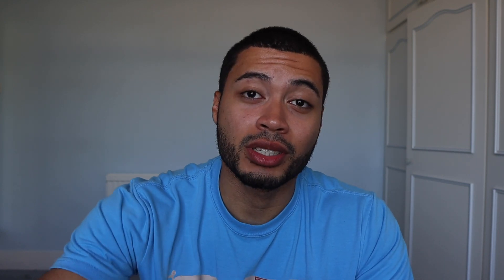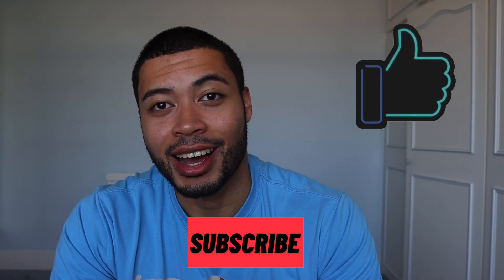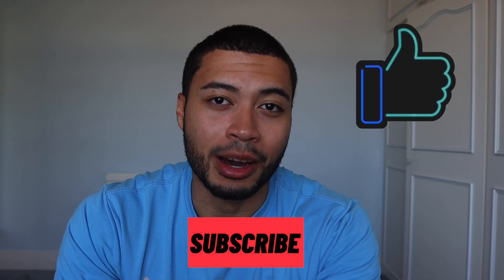Before we get into the video, if you could subscribe to this channel, hit the like button and leave a comment down below, that would really help the video. And also please check out my Instagram. But yeah, with that, let's get straight into the video.